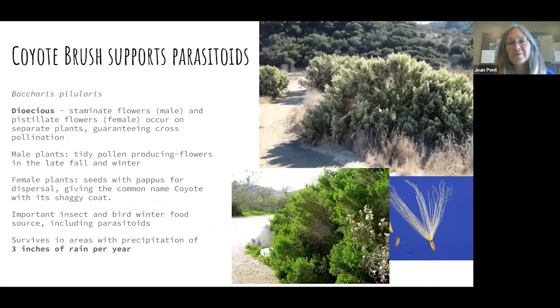Here's a great fall flowering plant — the coyote bush. It is dioecious, meaning two houses — it has male and female flowers on different plants. It supports a lot of pollen and nectar insects in the late fall. Here are all the dead plants around it and it's still green, growing in areas documented to have as little as three inches of annual rainfall. Certainly the rainfall we're getting in most areas would be more than enough.